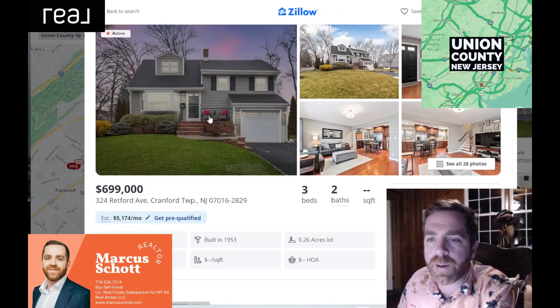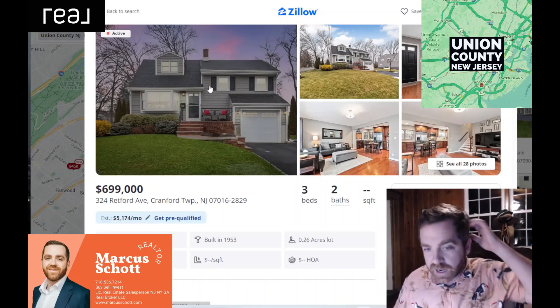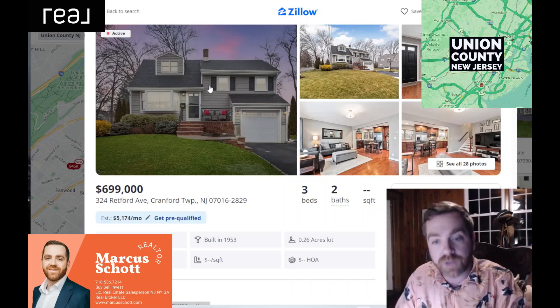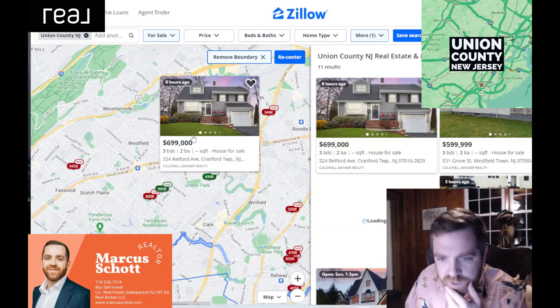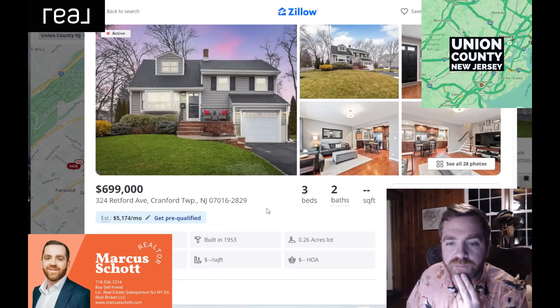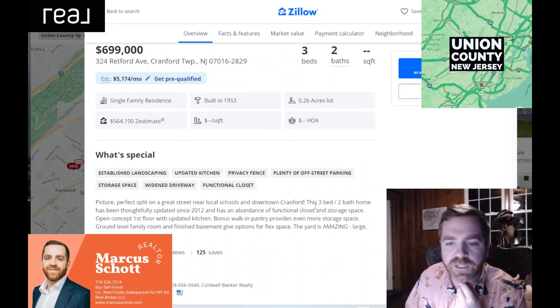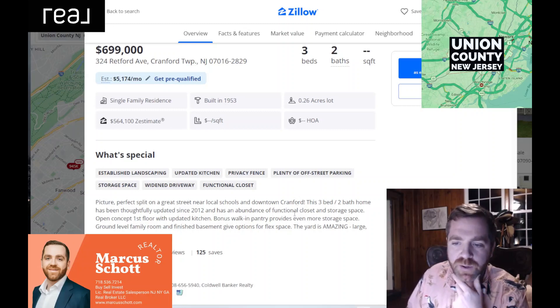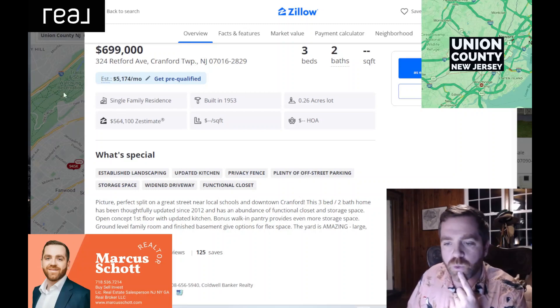Cranford — beautiful town. I grew up on Orange Avenue, great town. Some of it's in a flood zone, so you got to be careful. You've got different insurance premiums and it does flood by the river. This property is on the south side, so that's not a problem. If you're on the north side, you've got to worry about it. So this is Cranford — $699K, three bedroom, two bath. Picture-perfect split on a great street near local schools and downtown Cranford.